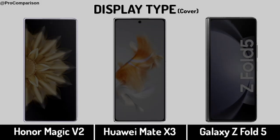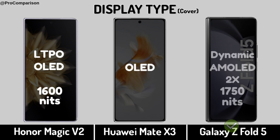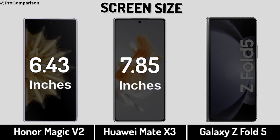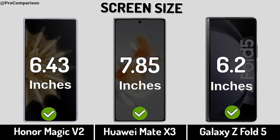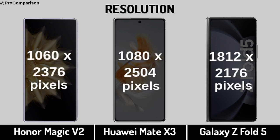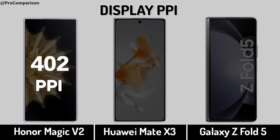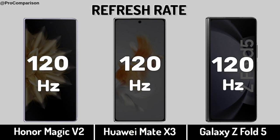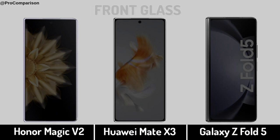Now for Display. Display Type. Screen Size. Display Resolution. Display PPI. Refresh Rate.